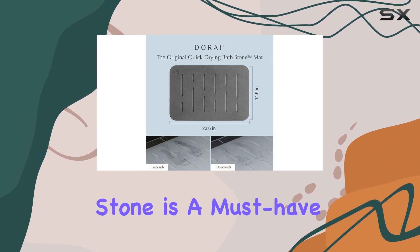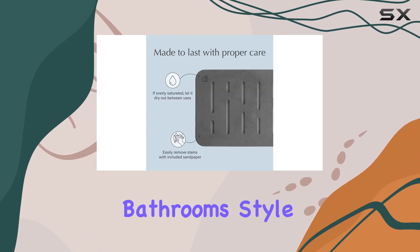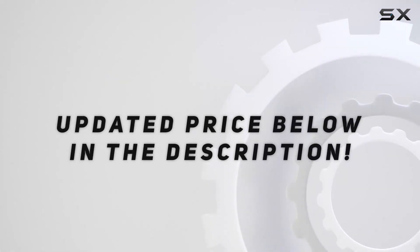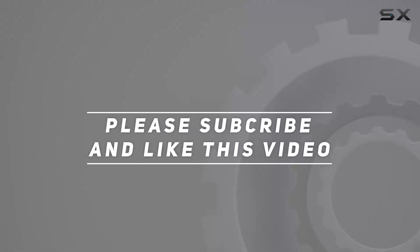The Dorei Bath Stone is a must-have for anyone looking to elevate their bathroom's style and functionality. Check out the video description for an updated price, and thank you for watching.